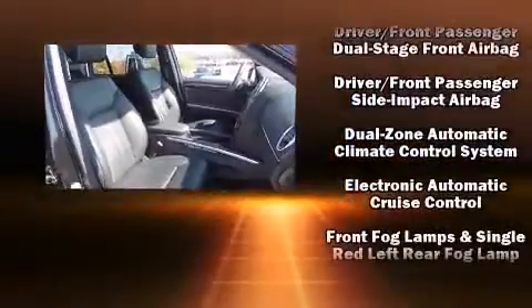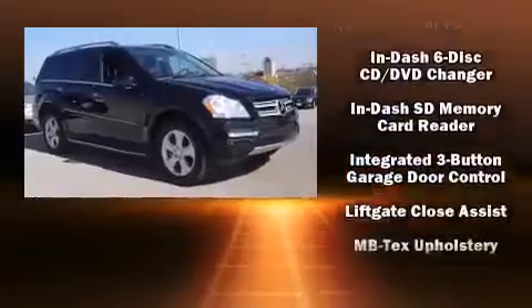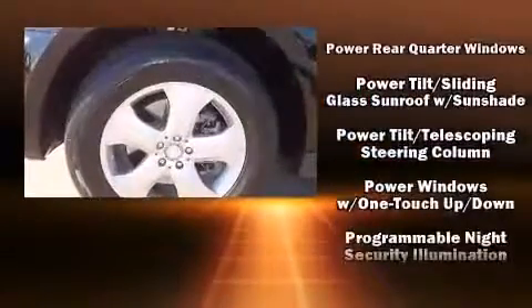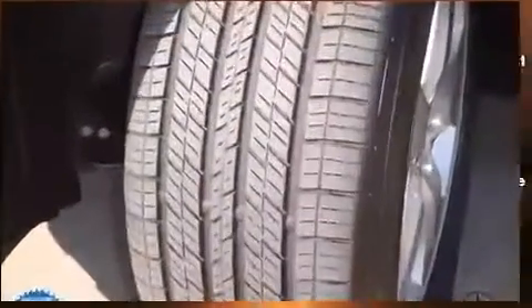Mercedes-Benz also prioritized safety and security by including front and rear side impact airbags, anti-whiplash front head restraints, and four-wheel disc brakes with ABS. This vehicle has achieved certified pre-owned status by passing Mercedes-Benz's comprehensive certification process.